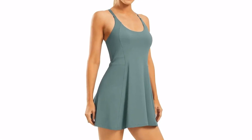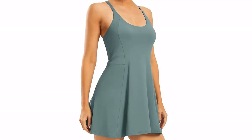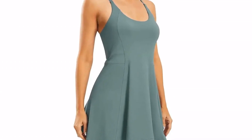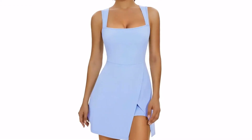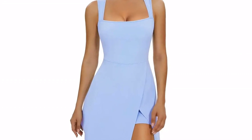Tennis dresses are far more versatile than their name would have you imagine. These lightweight, moisture-wicking styles have a flattering silhouette and are typically cut to show off your arms and legs. They also normally have a bra and pocketed shorts built in, making them a dream when you just want to slip something on and get going.